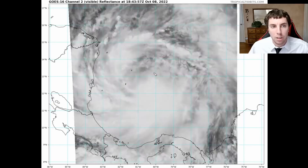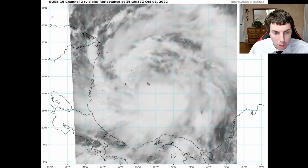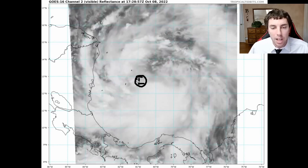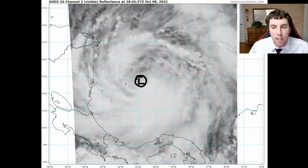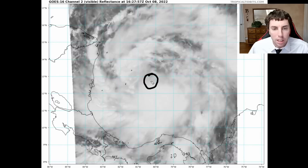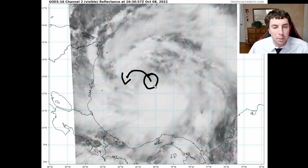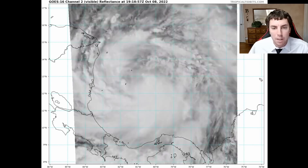We can confirm this by looking at the visible satellite imagery on the GOES-16 channel, and we can clearly tell that the low-level center might be somewhere in here, still slightly misaligned just by a hair, and it's not allowing this system to explosively intensify. It is worth noting we do have a new burst of deep convection that we just looked at on the infrared that is trying to wrap around, and we will see if this actually leads to a precursor of rapid intensification at a much faster rate than what we were seeing yesterday.